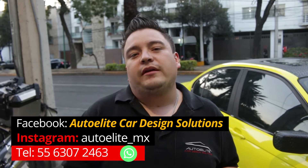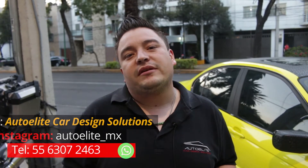Bueno amigos, no me queda más que hacerles mención que nos encontramos en Auto Elite Car de Sink Solution. Nosotros estamos ubicados en Dr. Vertis en el 926. Es muy importante que nos den like, que nos sigan y aquí abajo en los comentarios les vamos a dejar la liga de Facebook, Instagram y los números de WhatsApp. Nos pueden contactar por esa vía, nos pueden hacer preguntas, nos pueden hacer cotizaciones. Nosotros estamos para servirles y para darles una mejor solución. Mi nombre es Mario y recuerden amigos, si lo puedes imaginar, lo podemos lograr.